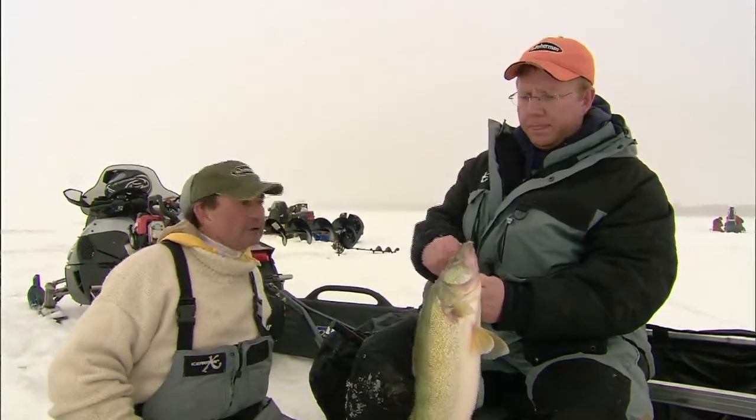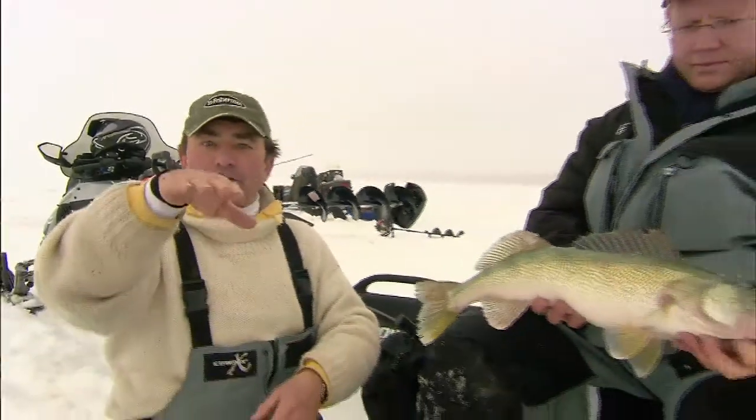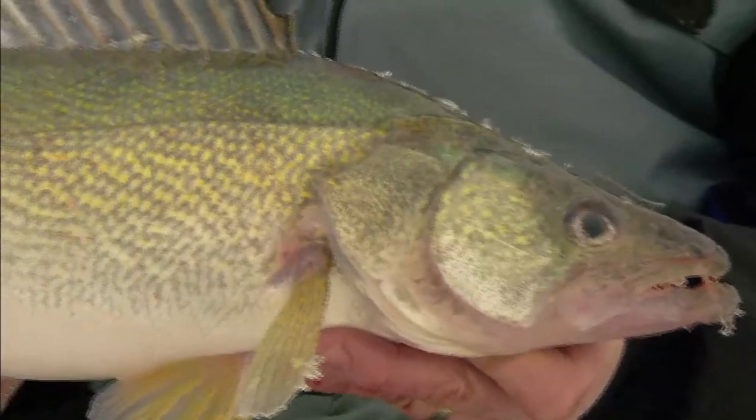I was jigging with horizontal baits that represent the forage minnow really well. These had a rattle, sound, and vibration — all those factors matter in dirtier water to bring those fish in. Many days when you're jigging rattling and vibrating baits, 20 to 40 percent of the time they come roaring in. But it's almost like they see that active aggressive bait, look over, and there's a dead stick minnow hanging there — like a T-bone steak, it's just easier.